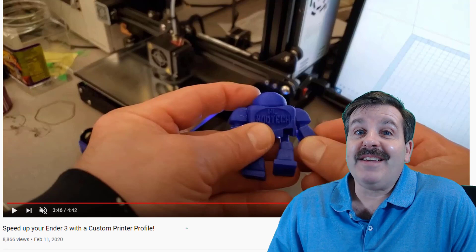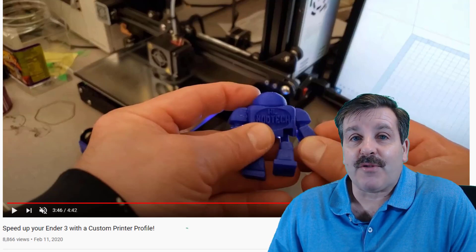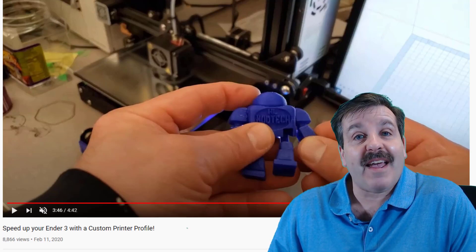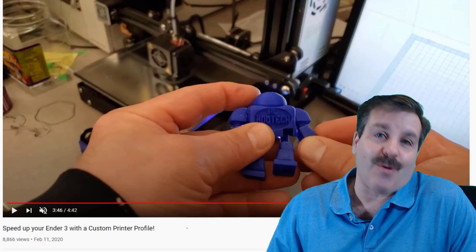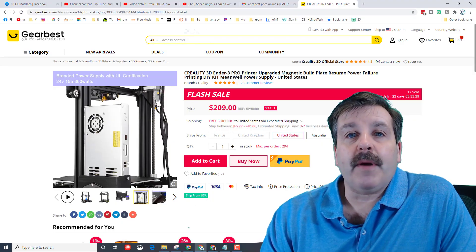Good day friends, it is me HLModTech. If you're looking in the background, that is one of my videos about the Ender 3. I don't talk about it much anymore because it just works, and today I saw there was a deal on it, so let's get crackin. We are on GearBest.